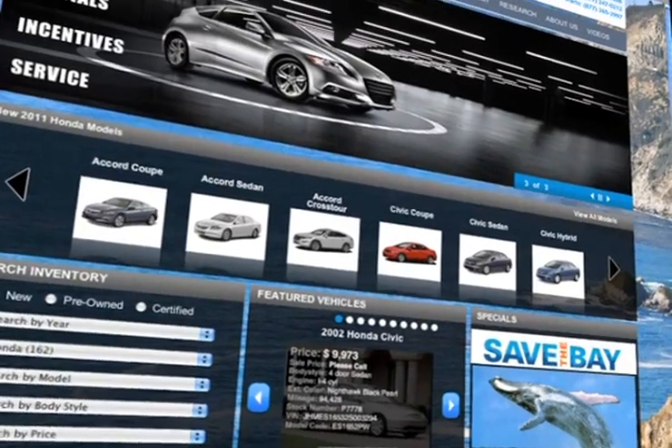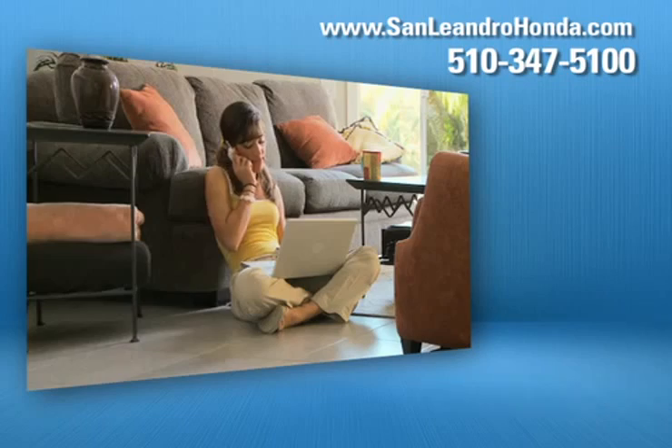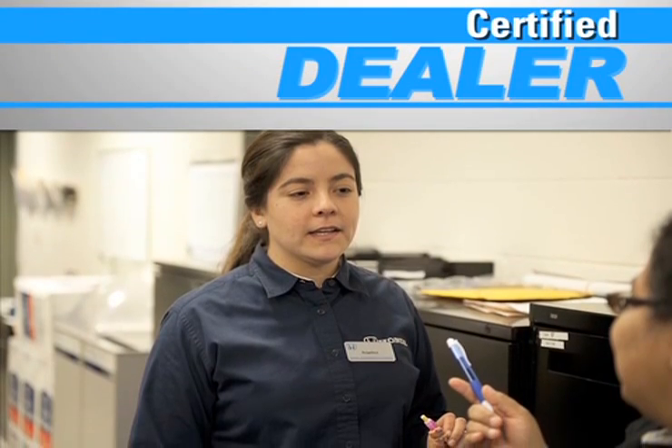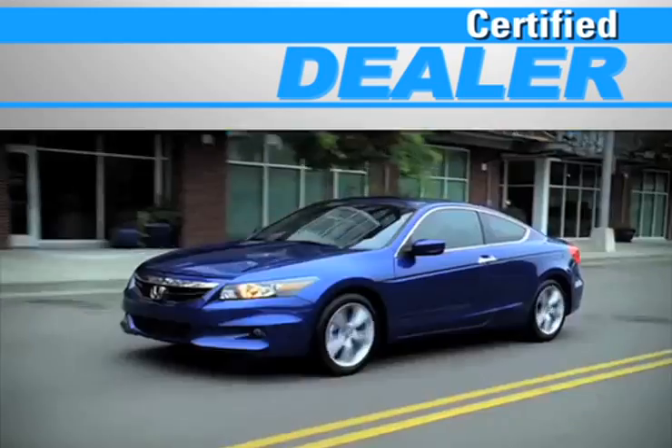Visit us at www.sanleandrohonda.com. While you're there, order parts, schedule a service appointment, speak to a technician, and at a certified dealer, you get reliable service performed by highly trained technicians you can trust.